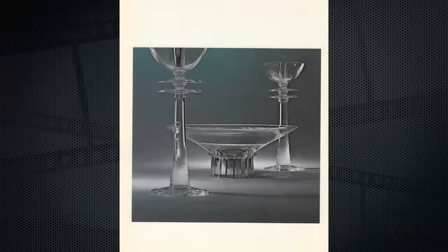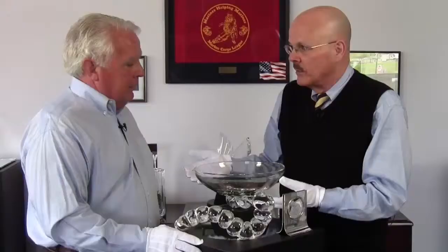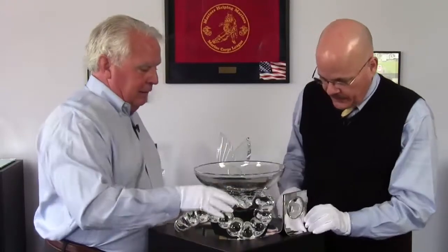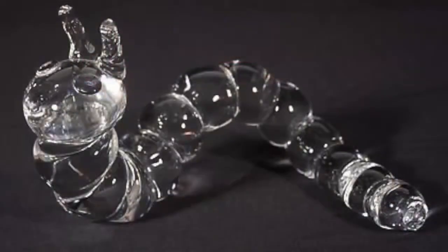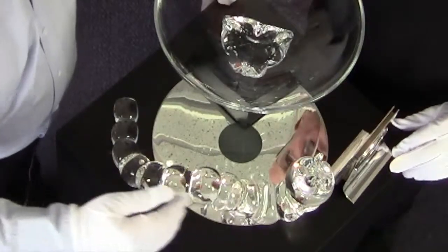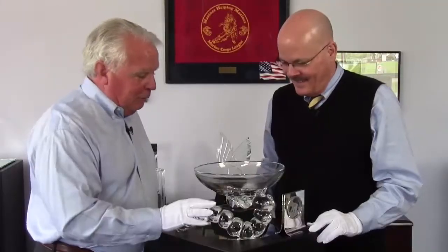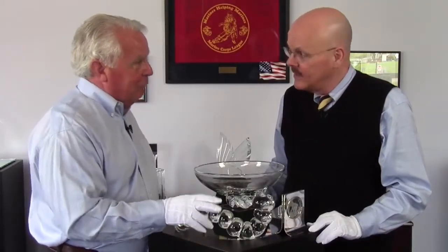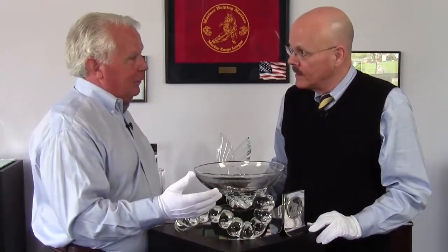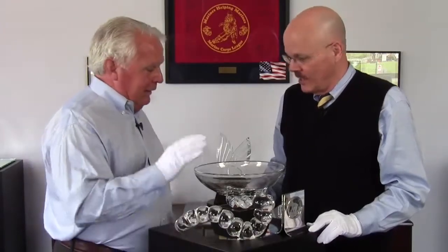Tell me about this piece — this is a Steuben piece that Peter Yenawine designed? Yes, the caterpillar was the number one selling animal for years. It's created by these little spheres — on the center of a table, everyone across from you will be inverted in each one of these in candlelight. The sphere is just a magical thing within crystal. The caterpillar was a serious work of art, but because Steuben had a sense of humor, and Arthur Houghton did too, I was able to do it as a legitimate product.